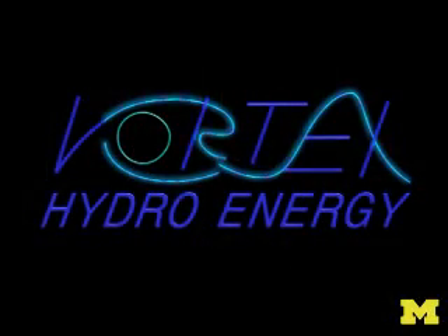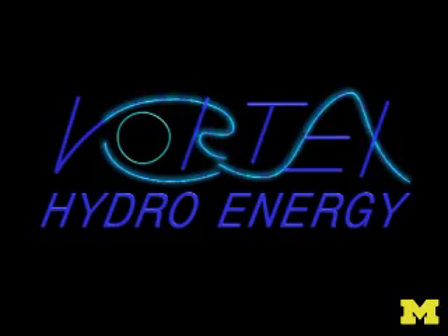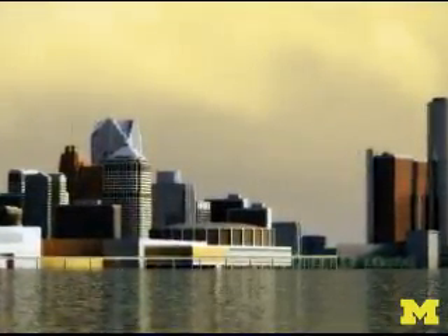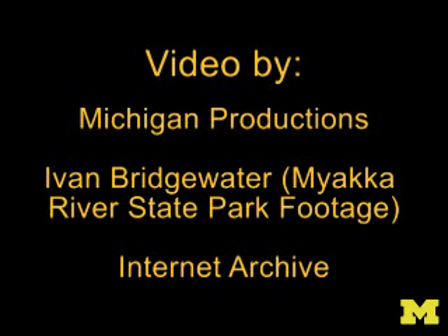This technology is being commercialized through Professor Bernitsa's company, Vortex Hydro Energy. A pilot project in the Detroit River is in its early stages. For the University of Michigan News Service and the College of Engineering, I'm Nicole Cassell-Moore.